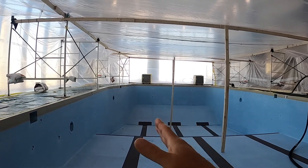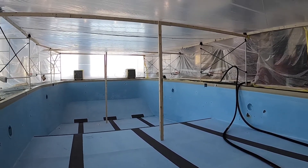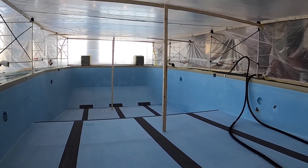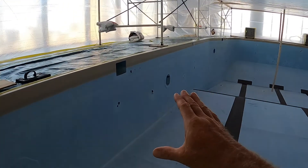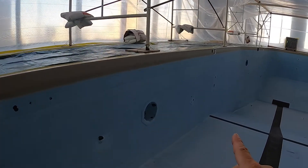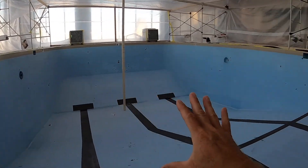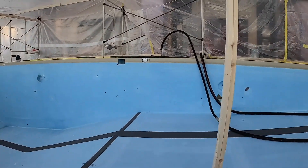What we have here is a swimming pool located on the 44th floor of a skyscraper here in the city. This pool has some blistering, and our subcontractor is coming in to degrease and sandblast the entire pool.